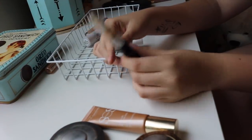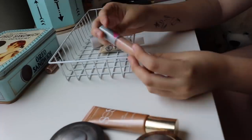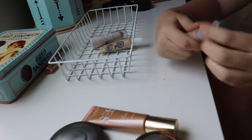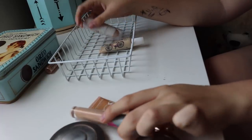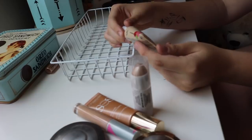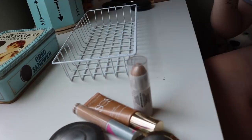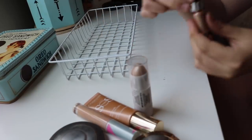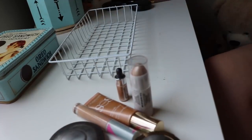One concealer has been used to death and doesn't have a cap anymore — needs to be thrown away. Another concealer she'll probably keep — she needs at least one and it's a really good one. There's a liquid highlight she's never used and it's probably really old. One from Disneyland that's really intense and shiny — she'll keep that because she likes it.